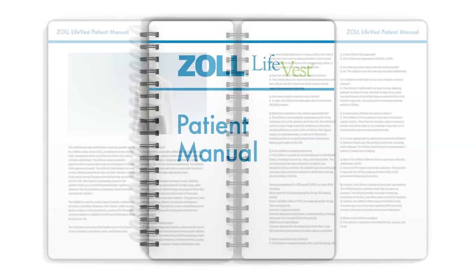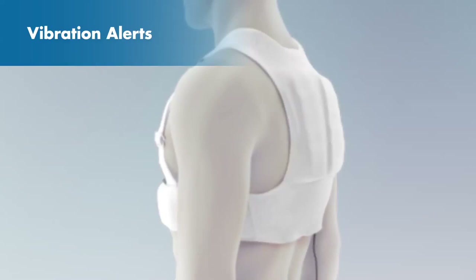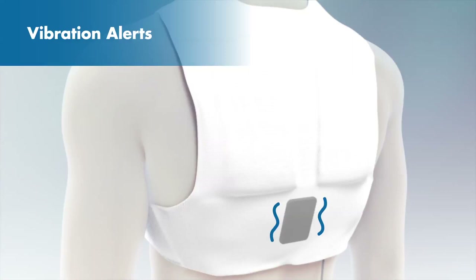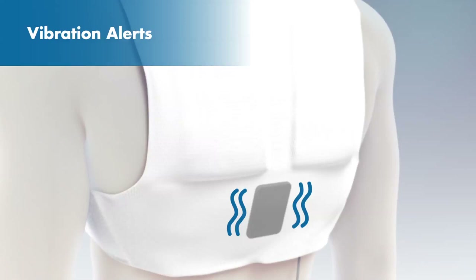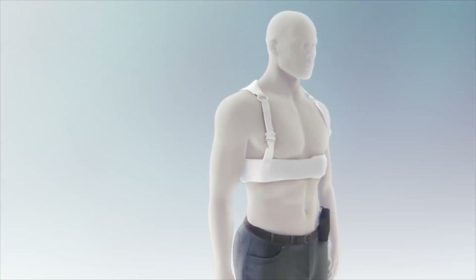Another type of alert you may get is the vibration alert. The vibration alert comes from the vibration box on the electrode belt on the back of the garment. If you feel the vibration alert at any other time, you are being alerted that the LifeVest has detected a life-threatening heart rhythm and has started the treatment sequence. When you feel the vibration alert, you should press and hold the response buttons to delay the treatment sequence.